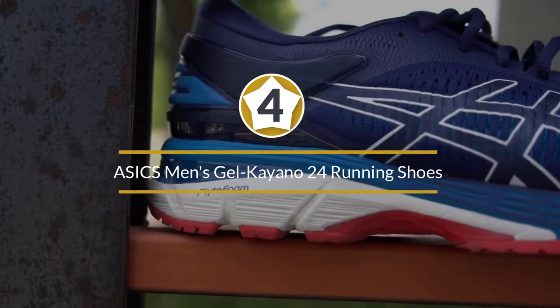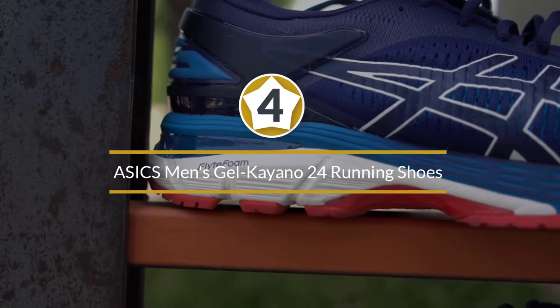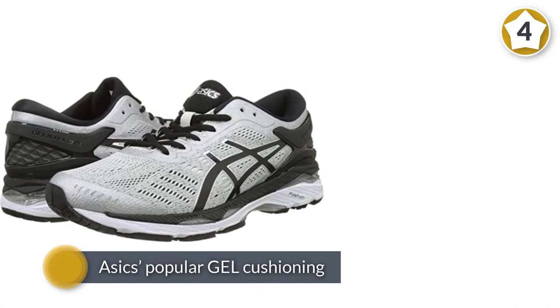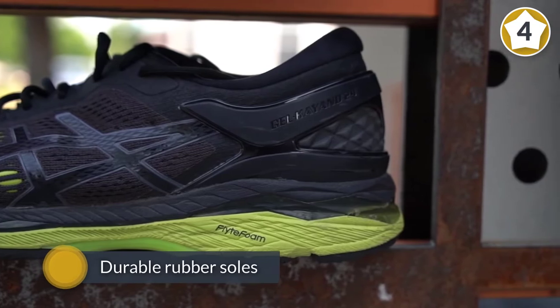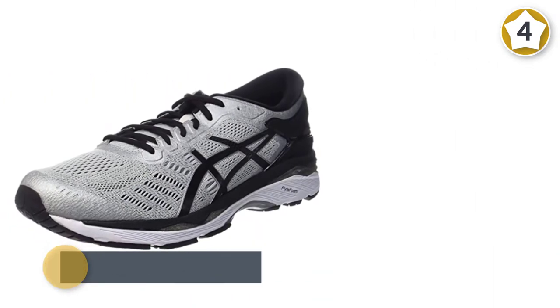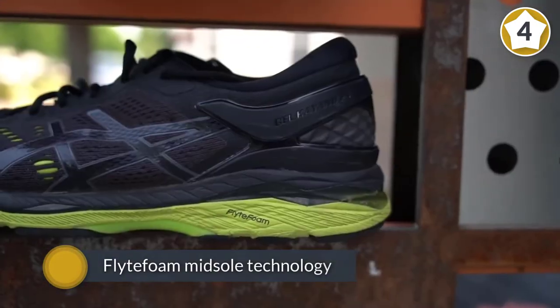Number four: ASICS Men's Gel-Kayano 24 Running Shoes. Runners with plantar fasciitis need excellent support and comfort, especially in the heel area, and the ASICS Men's Gel-Kayano Running Shoe delivers in both areas. They feature ASICS' popular gel cushioning, which really pampers the back of the foot, and also have durable rubber soles designed to absorb shocks.